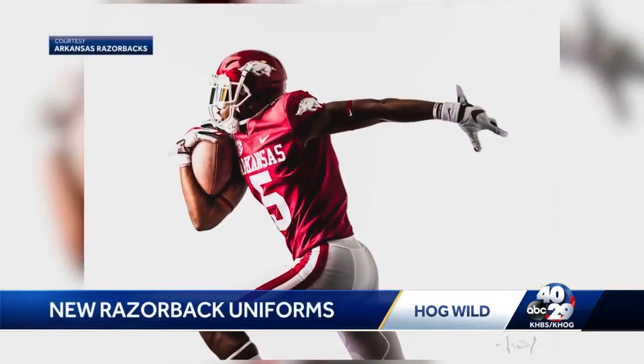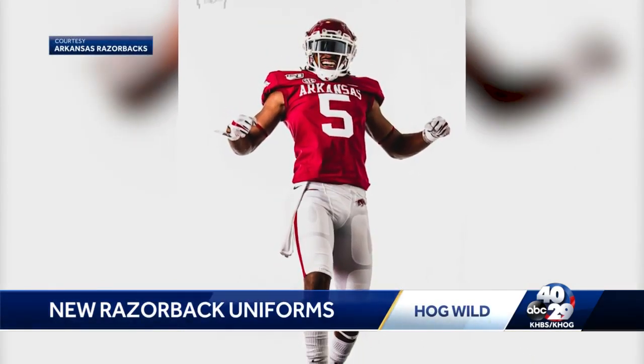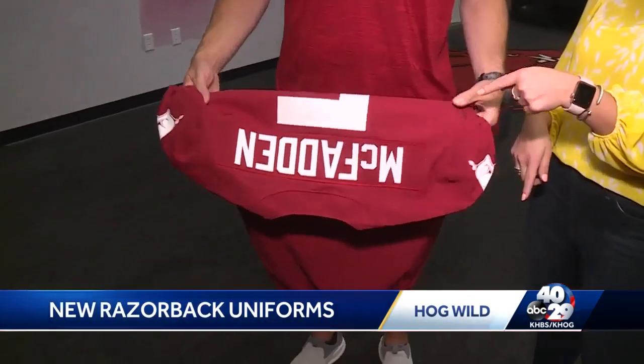Well, now they're getting back to those roots. The team tweeted out a video yesterday — a teaser saying they'd get back to that more traditional feel — and that they did. Arkansas across the chest, block lettering and numbers, and running Razorbacks on each of the arms.